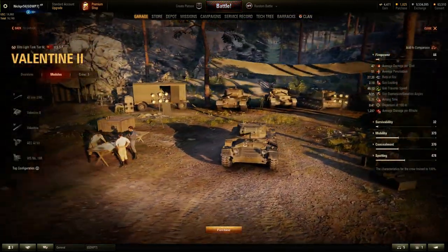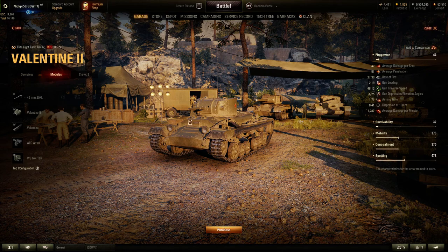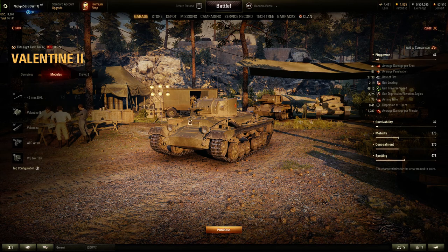The Valentine 2, the Matilda Black Prince, and the Matilda Mark IV are all going to be on sale for gold. The actual vehicles in the store are not on sale, but if you buy them in-game, you will get a 75% discount on these vehicles for the remainder of the event.